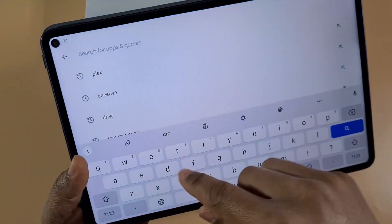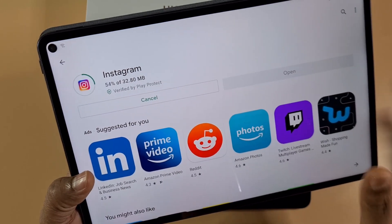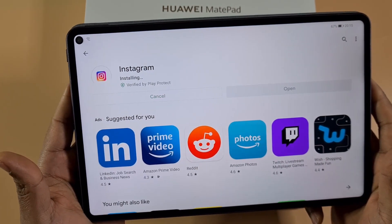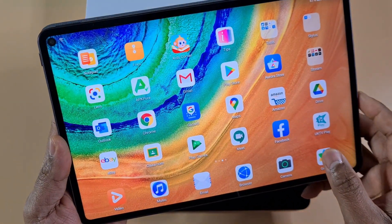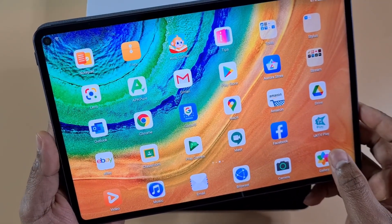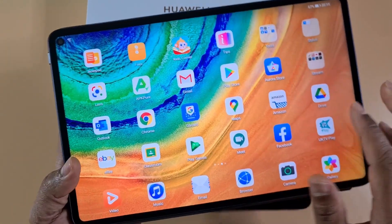Just to show you, I'm going to install Instagram. The MatePad Pro was released in December last year, so it has an older firmware version. You can downgrade — I've already made a video on how to downgrade and install the Google Play Store, then update to the latest one. I'll leave a link in the description to show you how to install Google services on your Huawei MatePad Pro.